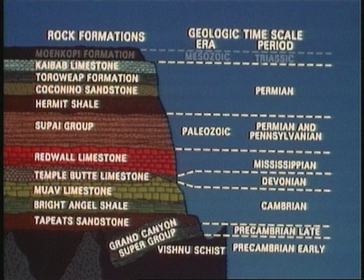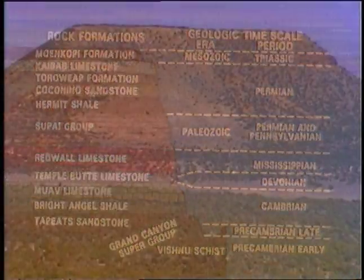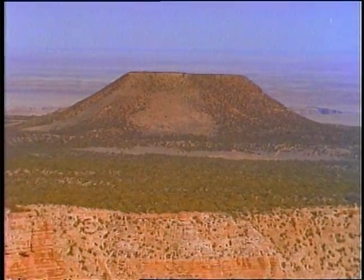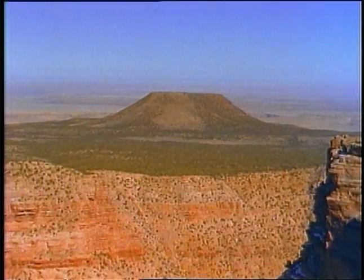In the Mesozoic era, which lasted 100 million years, the Grand Canyon became many environments: deserts, seas, and swamps. This was the age of dinosaurs, the era of flying reptiles. Erosion has removed much of the rock of the Mesozoic era, but Cedar Mountain remains as a prominent remnant of Mesozoic rock.